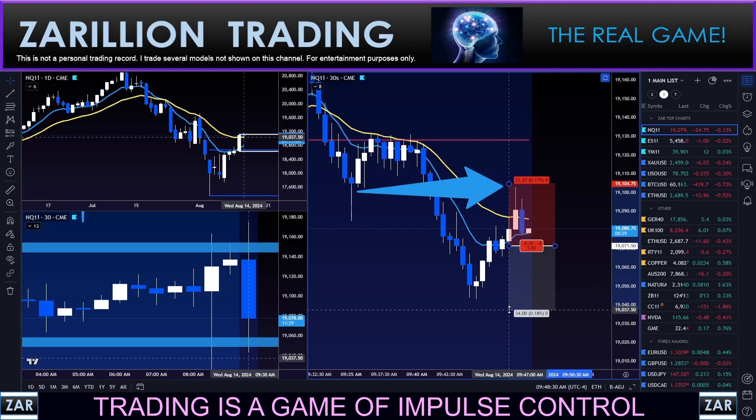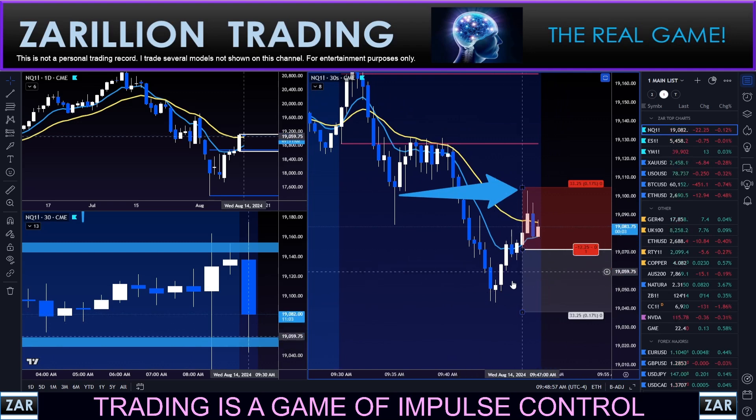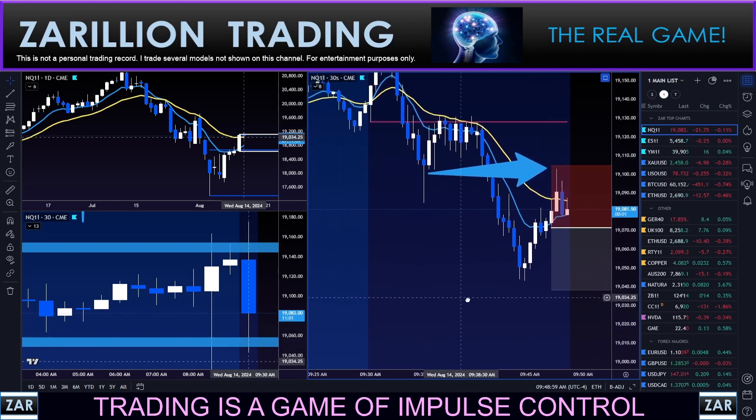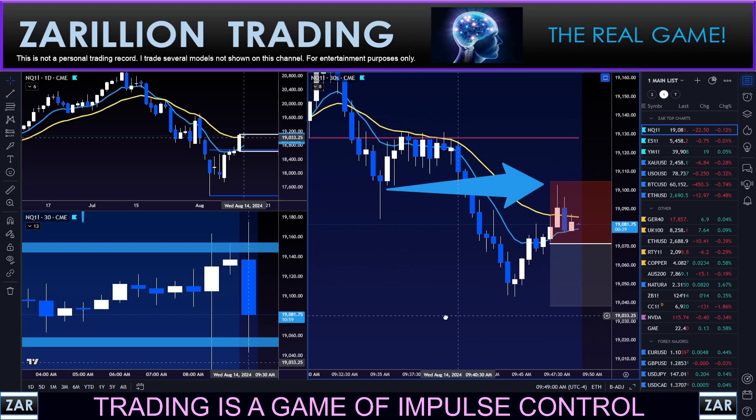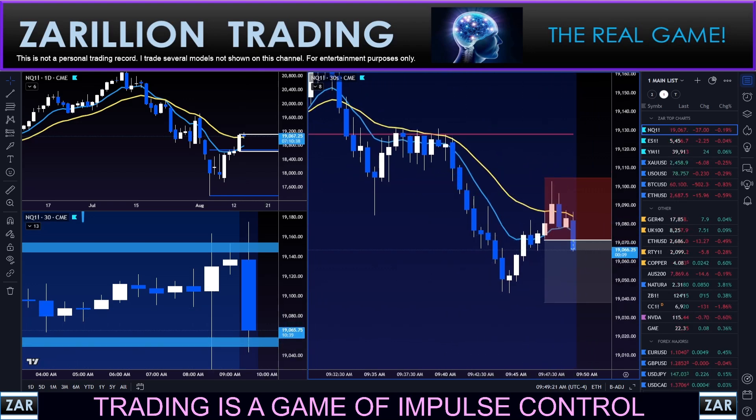Here we go — sell stop order live, guys. Live sell stop order. I may adjust this depending on how price behaves. My preference is a drive down that should start right about now — and I'm in, guys. I'm in, as you can see right there.